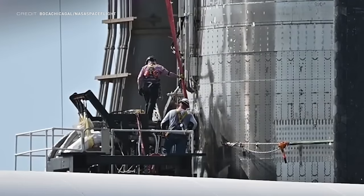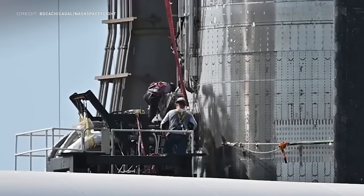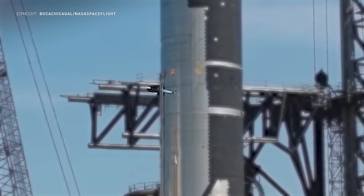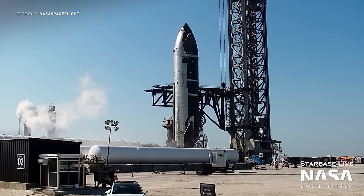Once S24 arrived at the orbital launch site it was hooked up to the cryo station in preparation for testing. The first sign of life was very quickly found as a little vent appeared for approximately 20 seconds. The following day testing continued, more specifically ambient proof testing. This didn't go too swimmingly from the outside, however, as following a loud sound which sounded like some kind of rupture...